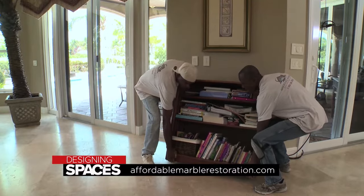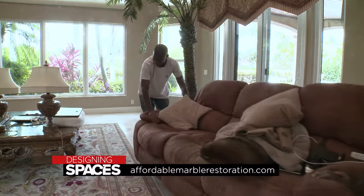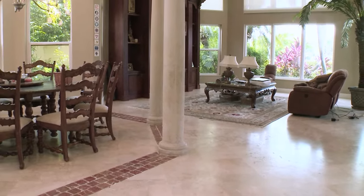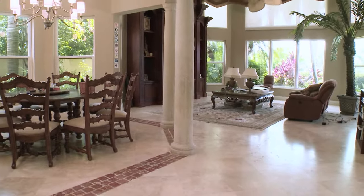A marble floor can last forever if you take care of it. Affordable Marble Restoration can help you with that. They finished the floor and I am beyond ecstatic at the results. They delivered on every promise. It's beautiful, it's flat, it doesn't have all the little pits for the dirt to catch into. They really brought new life into this floor. If rocks can really have life, this is it.